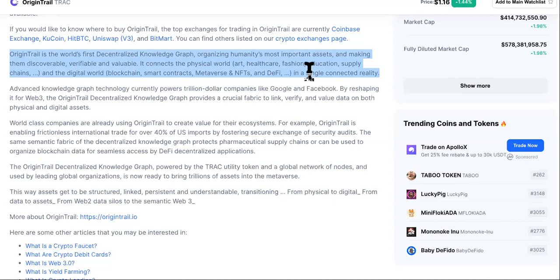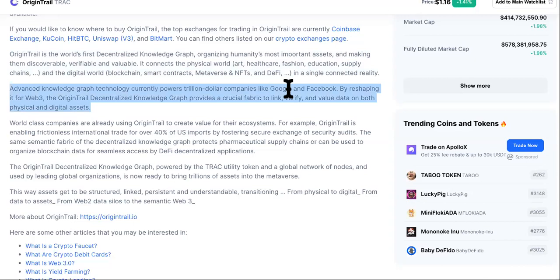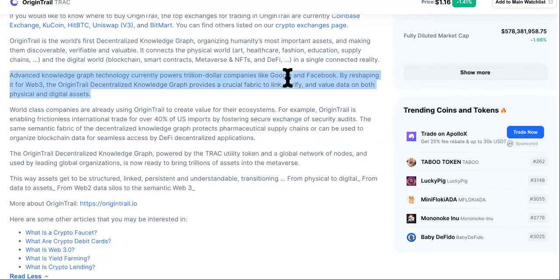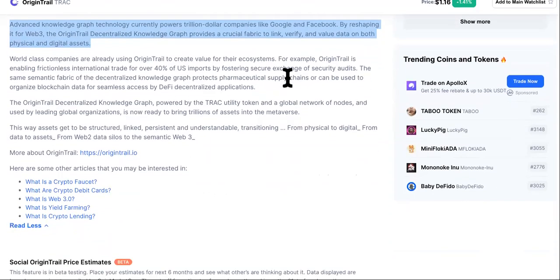That's why it's valuable, that's why I like it. I don't really like platform-based cryptocurrencies because they have no worth to me — the whole goal is to replace the U.S. dollar — but some of these other tokens do have a purpose. This is one that's definitely going to have a purpose because everything is digital now. Advanced knowledge graph technology currently powers trillion-dollar industries like Google and Facebook by reshaping the Web3.